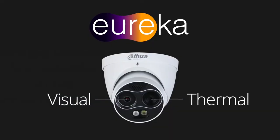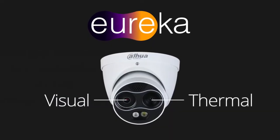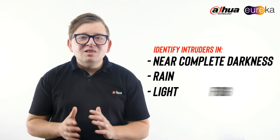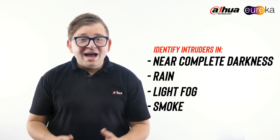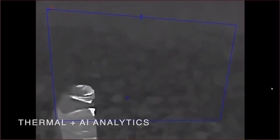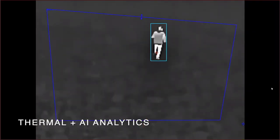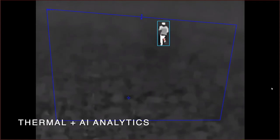Together, these two lens technologies can help identify intruders in near-complete darkness, rain, light fog, and smoke. Coupled with the AI perimeter detection and warning alarms, they offer an all-in-one solution when it comes to securing your premises. Let's have a look at the great new features of the Eureka Series.